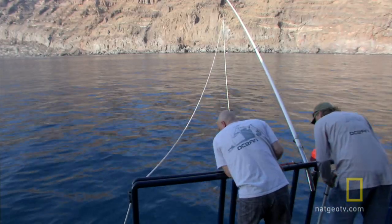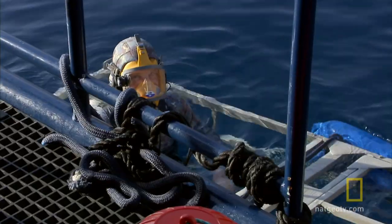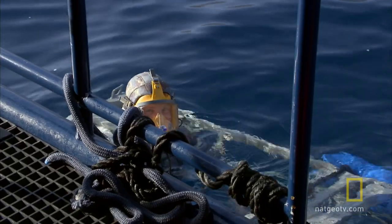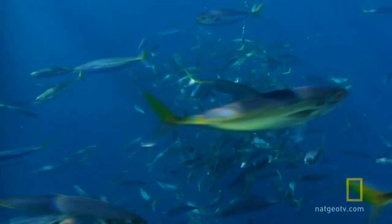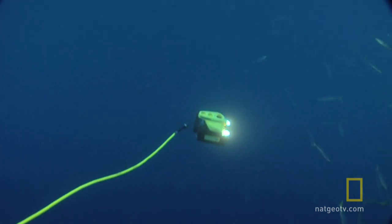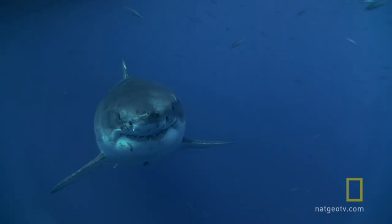There she is. Good boy underneath us. She's checking out Dave's feet. What's that smell? What really attracts the shark is the camera. Fish give off tiny electrical currents that attract sharks. The shark may mistake the ROV for food.